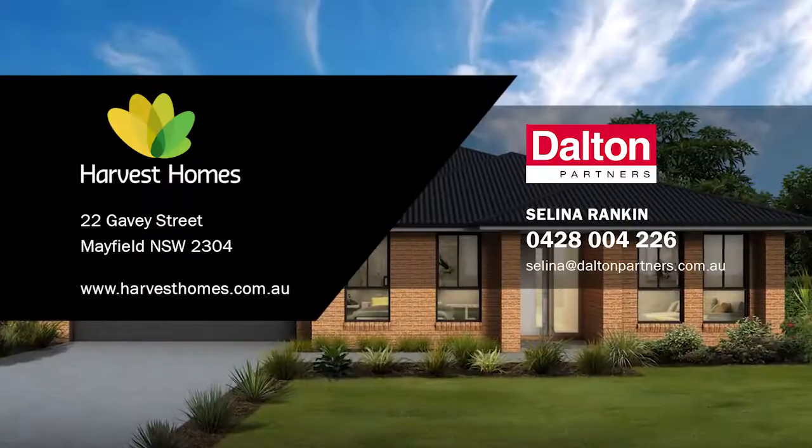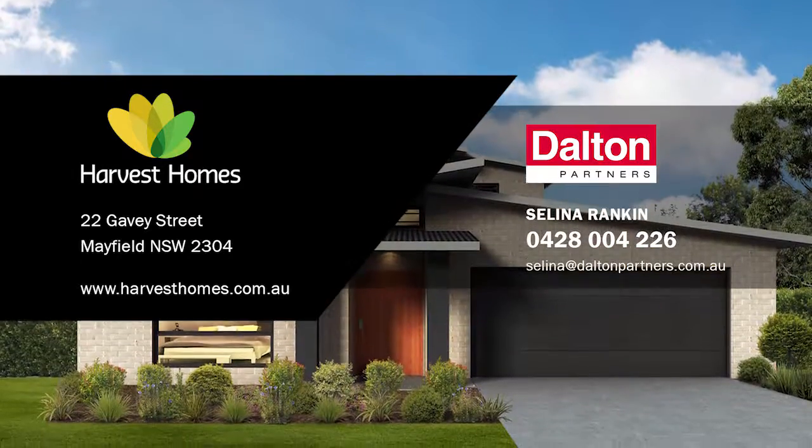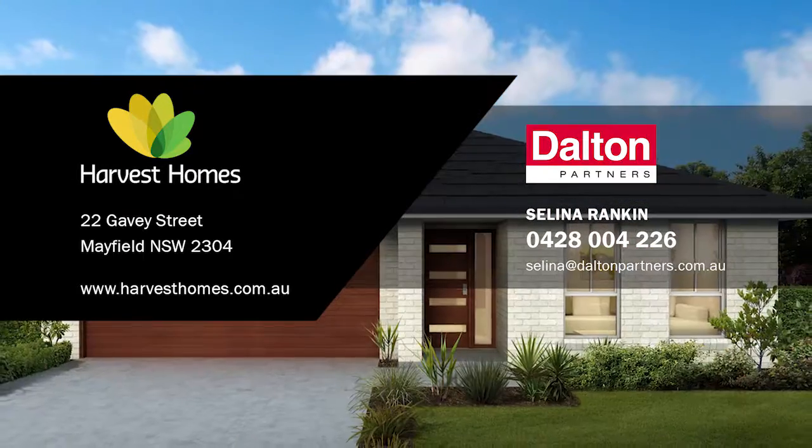For more information on the complete range of products and services offered by Harvest Homes, please contact Selena Rankin at Dalton Partners.